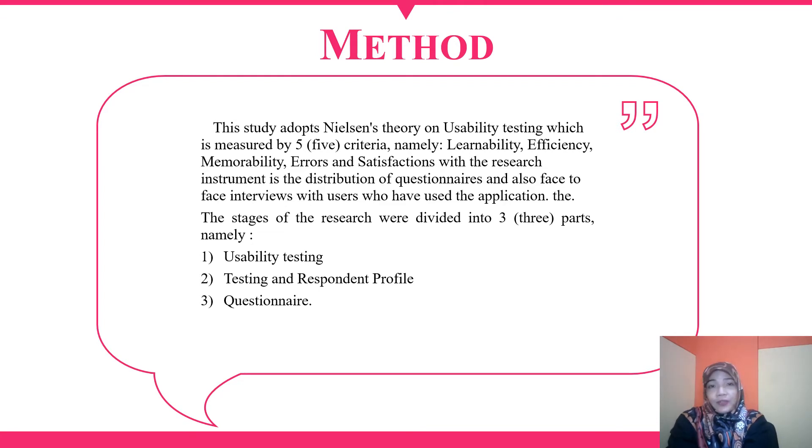This paper uses a method adopted from Nielsen's theory on usability testing, which is measured by five criteria: namely learnability, efficiency, memorability, errors, and satisfaction. The research instruments are the distribution of questionnaires and face-to-face interviews with users who have used the application.